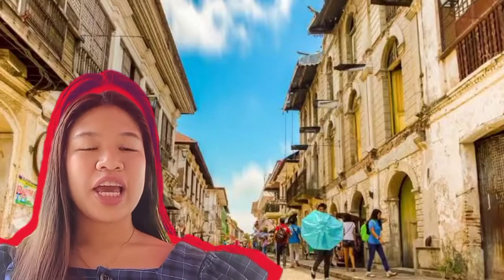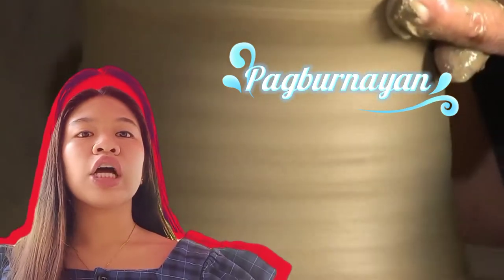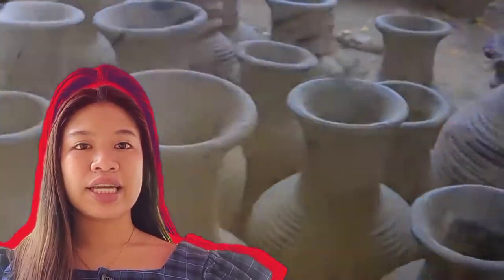Hello and welcome to Region 1. This is Pagburinayan, and it is used by the Ilocano people to store water, rice greens, and condiment.